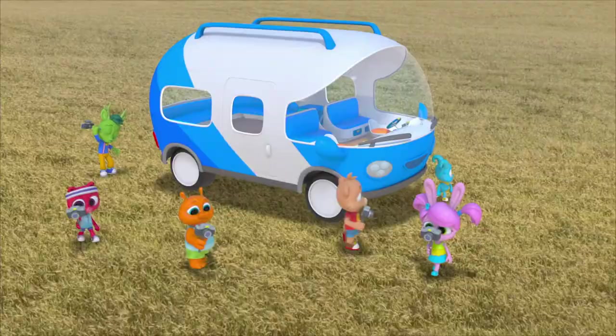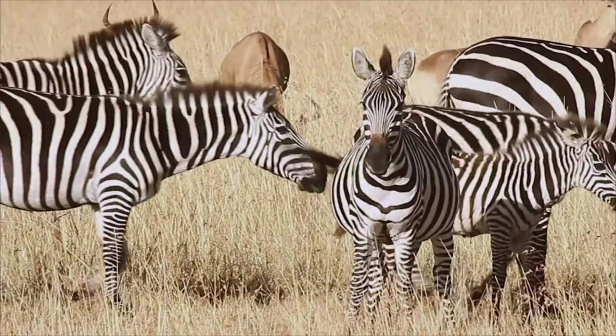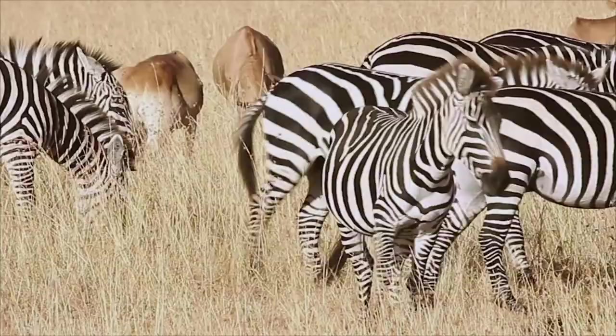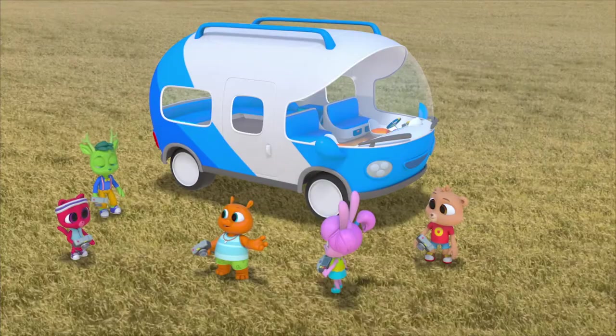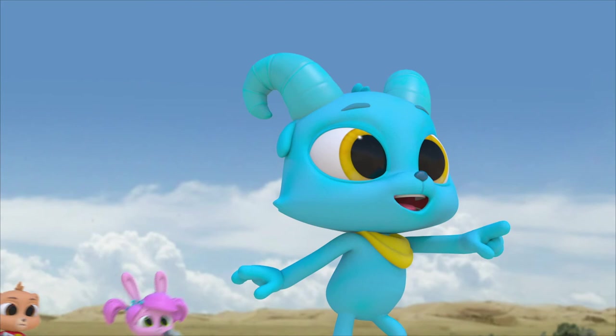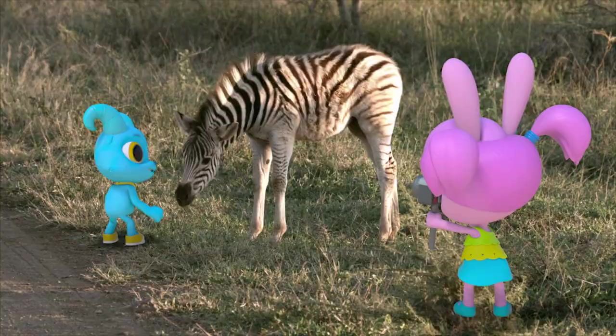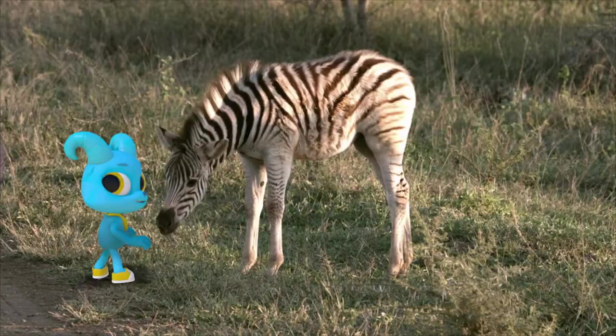I wonder why zebras even have stripes. When they move, their stripes make it hard to tell when one zebra starts and another one ends — so it would be hard for predators too. That must be why they have stripes — for protection. My zebra! Scanning — it's a match! That's Nash's zebra! I think Nash already knew that.